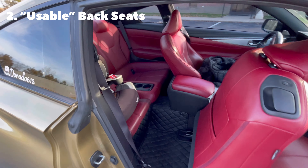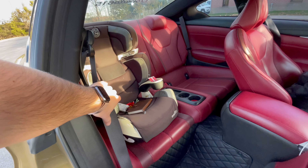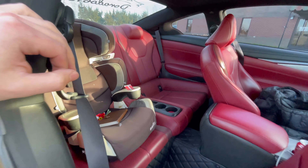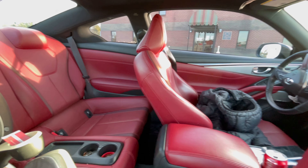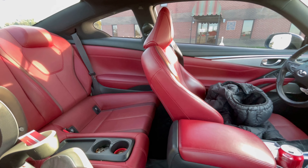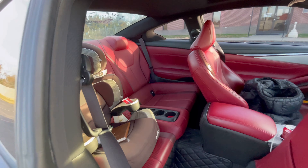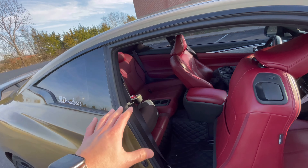Another thing is that we actually have usable back seats in this car. As you can see, I have my son's little seat here — it has the hooks for attaching baby seats as well. If your friends are really short you can definitely fit them back here. I'm 5'8 so I have it in my normal seating position, and you can fit someone comfortably behind me for a short trip. Long trips are a different story — you'd definitely want to go with a four-door like a Q50 — but usable back seats, not terrible.